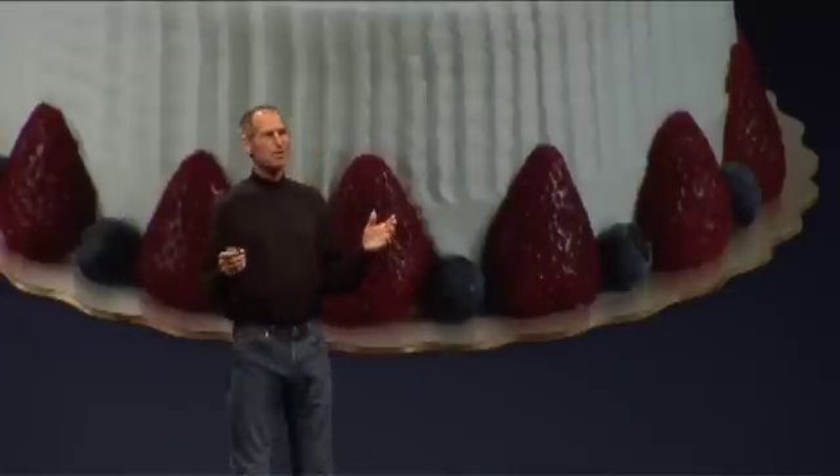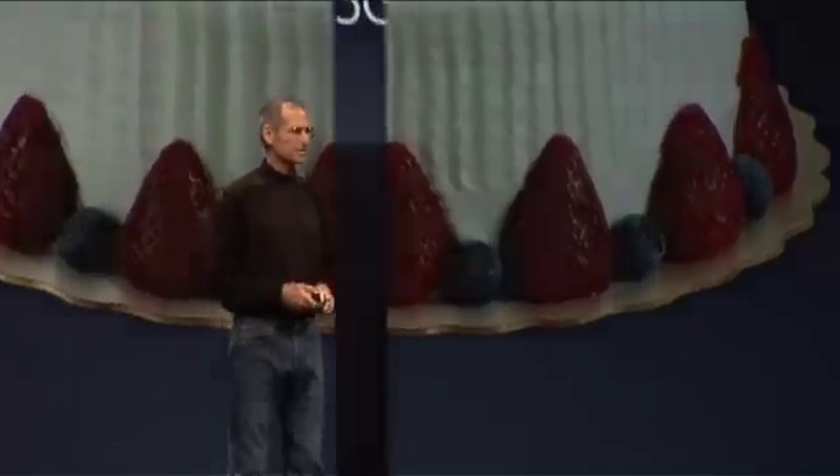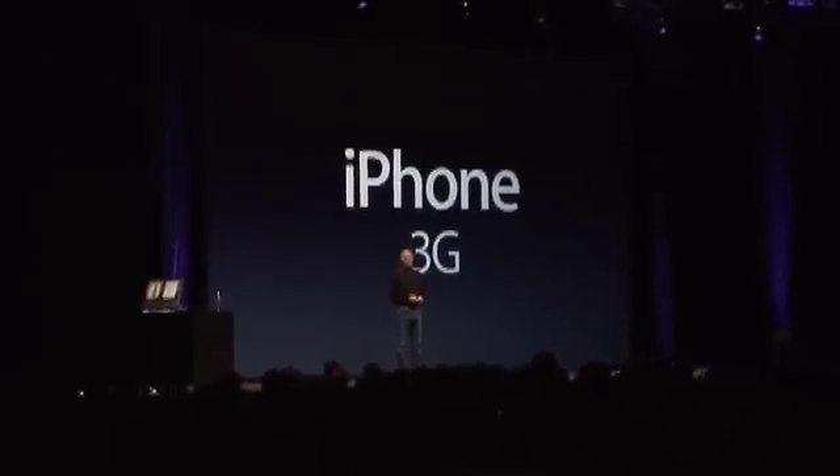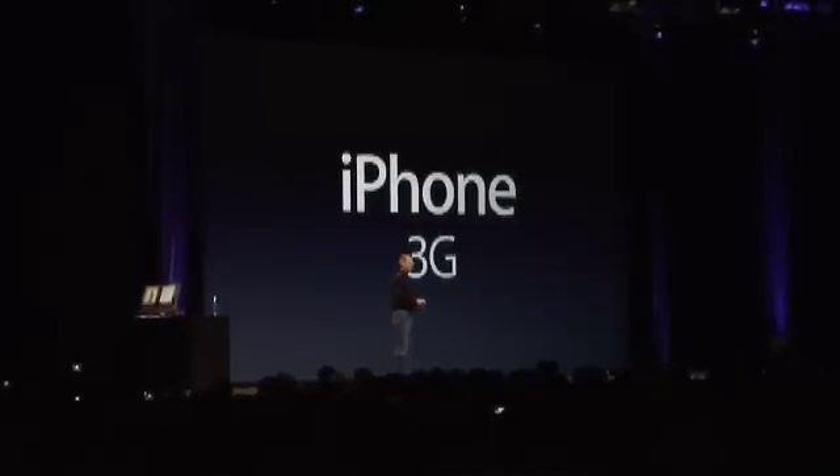As we arrive at the iPhone's first birthday, we're going to take it to the next level. Today we're introducing the iPhone 3G. We've learned so much with the first iPhone — we've taken everything we've learned and more, and we've created the iPhone 3G.